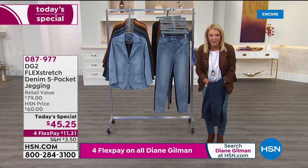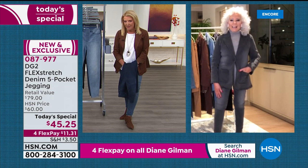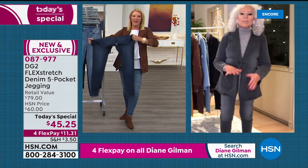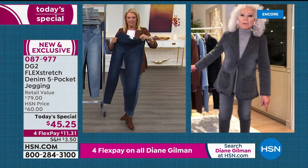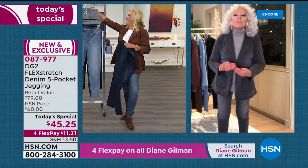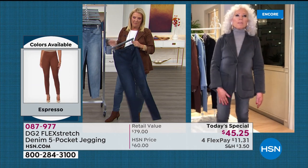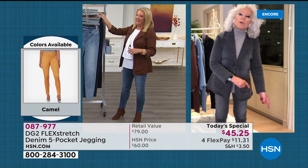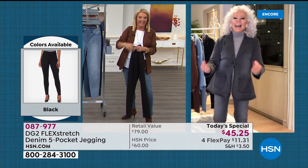We have Debbie in Oklahoma on with us — she has ordered 10 pairs. Diane notes this is a girl who definitely knows the DG2 brand. Diane asks: did you have Flex Stretch before and now you're back for more? Debbie answers: absolutely, and I'm afraid they're not coming back again for a while, so that's why I stocked up.